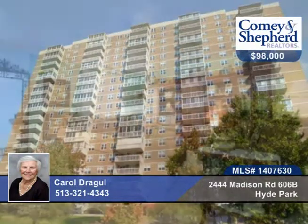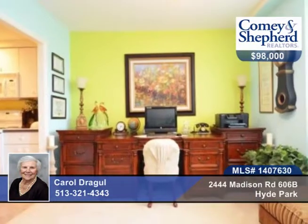Here's a large, bright, one-bedroom, one-bath condo with a garage, updated kitchen and bath, new stove, refrigerator and washer. You're overlooking a lovely pool here with extra storage.